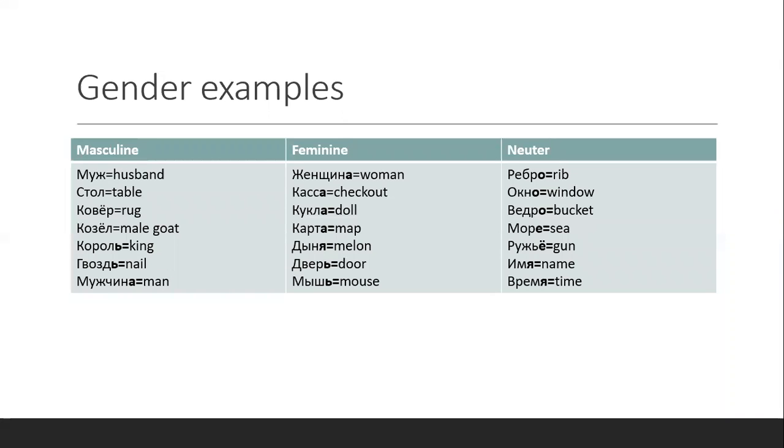Like имя and время. For masculine nouns, they usually end in consonants — like ж, л, р — as in козёл. But they can also end in А — like муж, Гена — or the soft sign, like гвоздь. There are not many masculine nouns ending in soft sign, but there are some, and it can be confusing because most feminine ones also end in soft sign. So it's hard to tell sometimes which is feminine and which is masculine.